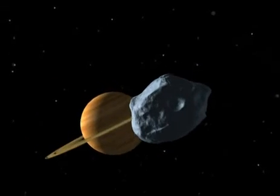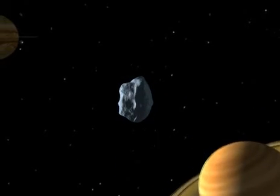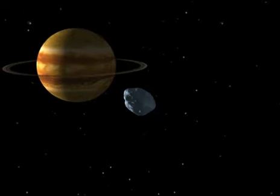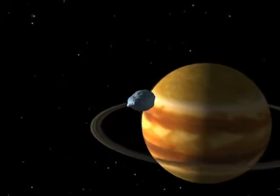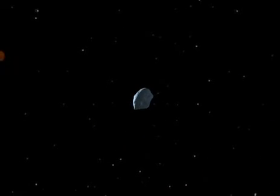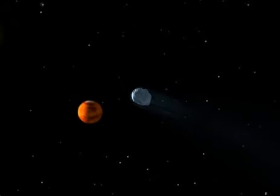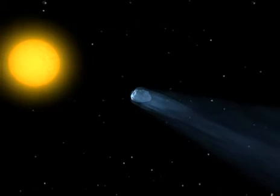As long as the comet is as far away as Saturn, its core is frozen — no tail, no hair. On Saturn, the temperature is minus 200 degrees centigrade. The comet approaches Jupiter, still no hair. On Jupiter, the temperature is minus 170 degrees centigrade. As it reaches the region of Mars, the comet begins to warm up. It starts to throw off gas and grow its hair. On Mars, the temperature is minus 30 degrees centigrade on the sunlit side.